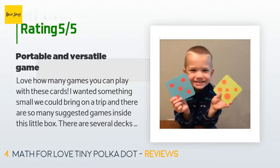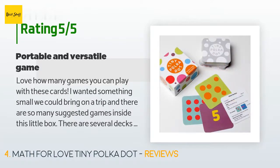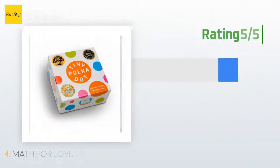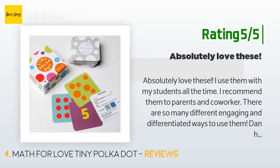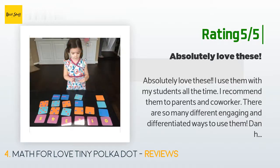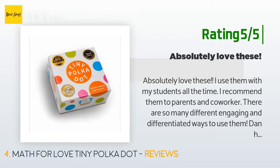The same customer continued: 'There are several decks of cards, 0 to 10, with different patterns that align with what my first grader knows from school, like 10 frames. My first grader's favorite is playing memory with two different decks.' Another customer said: 'I absolutely love these. I use them with my students all the time and recommend them to parents and co-workers. There are so many engaging and differentiated ways to use them. Kids also make up some pretty great games on their own.'